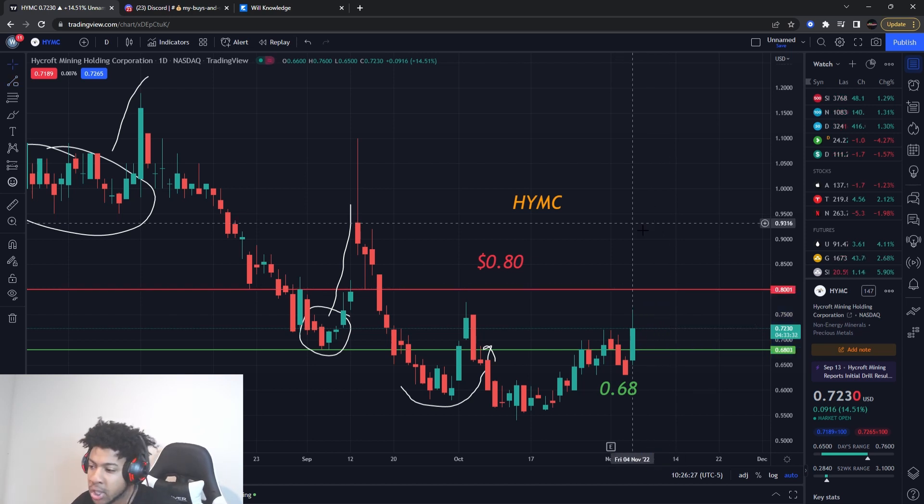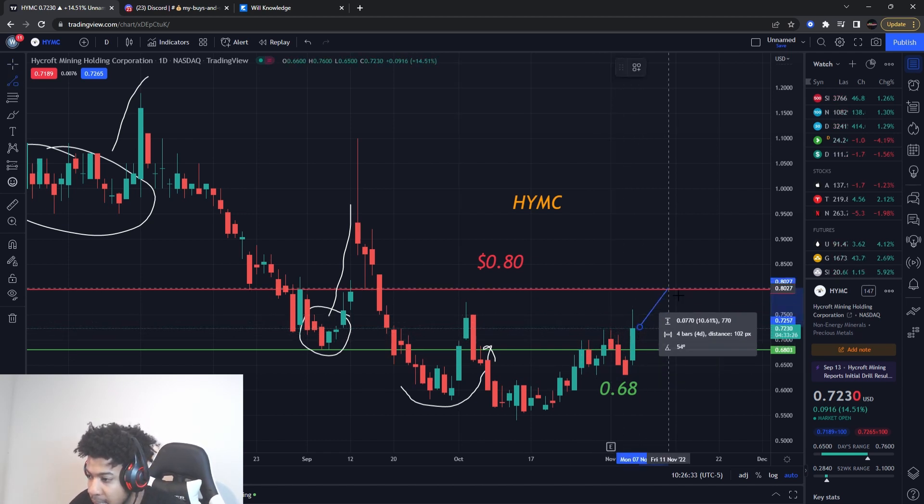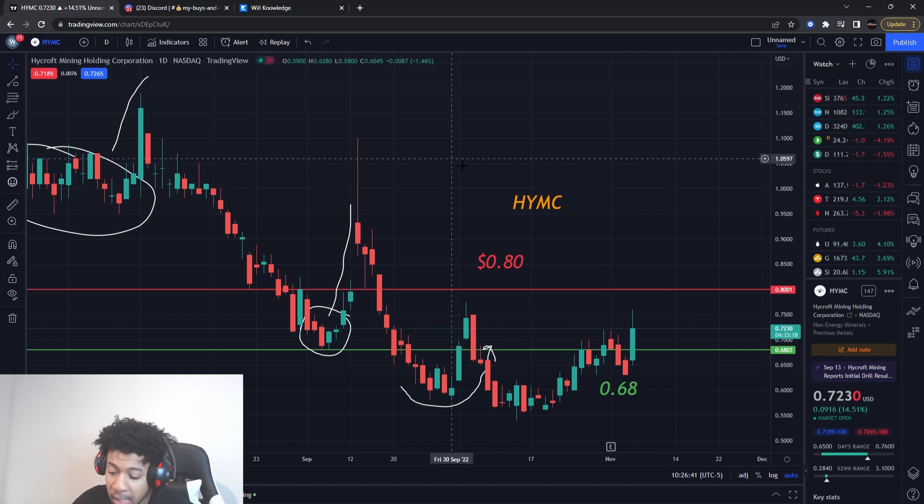It's really no rush — it's a high-probability play. I even thought about buying it at the current price for about a 10% gain, but I bought another stock instead. That's what I'm looking for on HYMC on this penny stock.